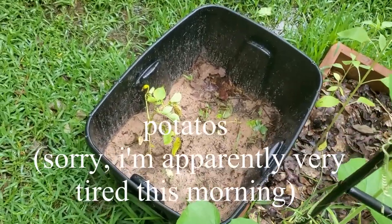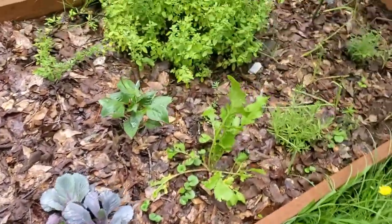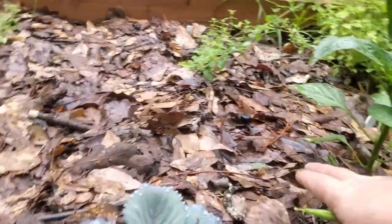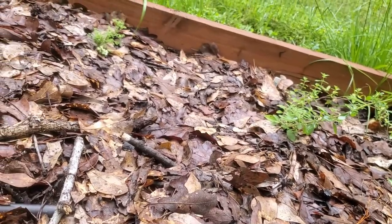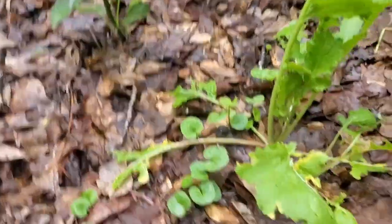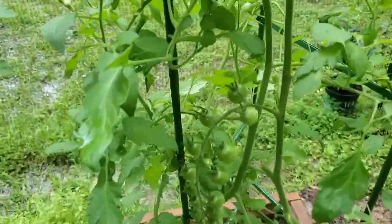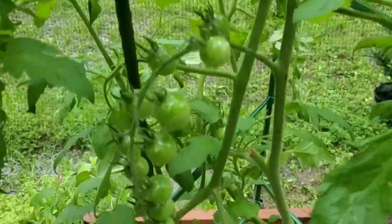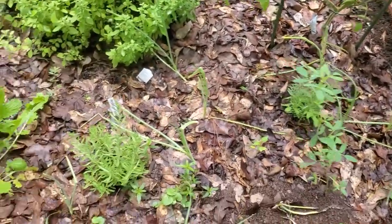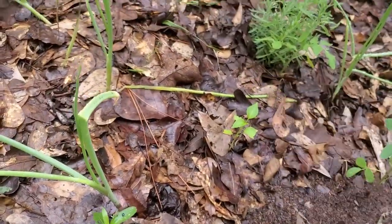Those tomatoes are not looking very hot. That is a green bell pepper right there — that's a new plant too, so not surprised it hasn't gotten any more. Here are those tomatoes from the other side. The lavender, and more lavender over there.